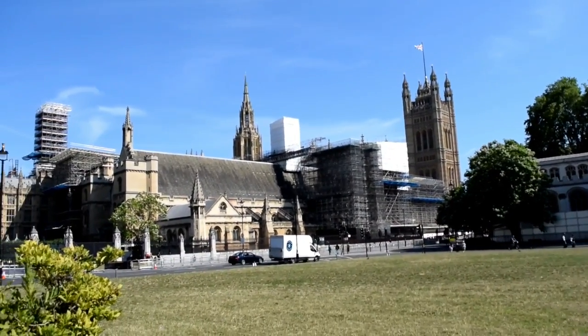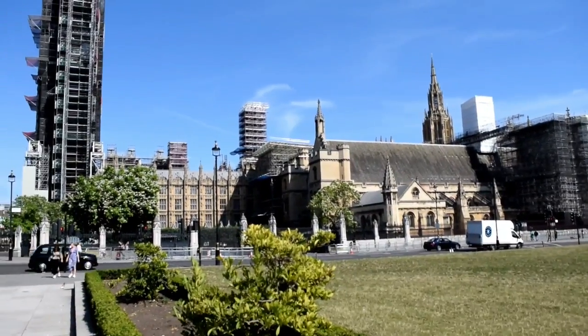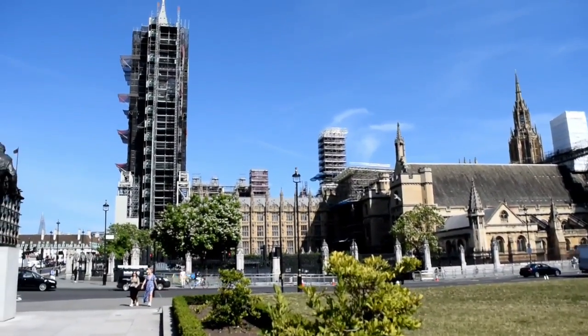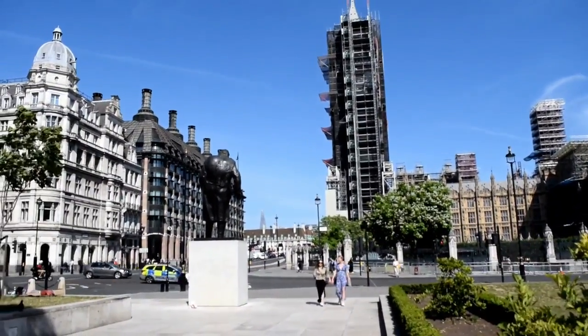As you can see, the buildings around Parliament Square are undergoing construction. The House of Commons, the House of Lords, and Big Ben, which is under scaffolding, are due to have their renovations completed by some point in 2021.